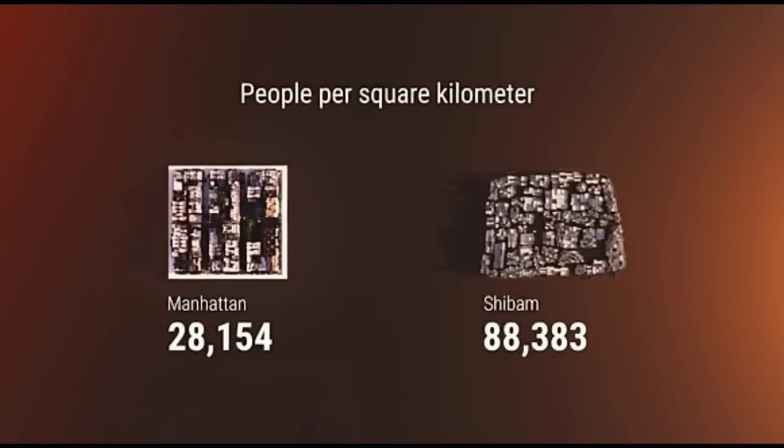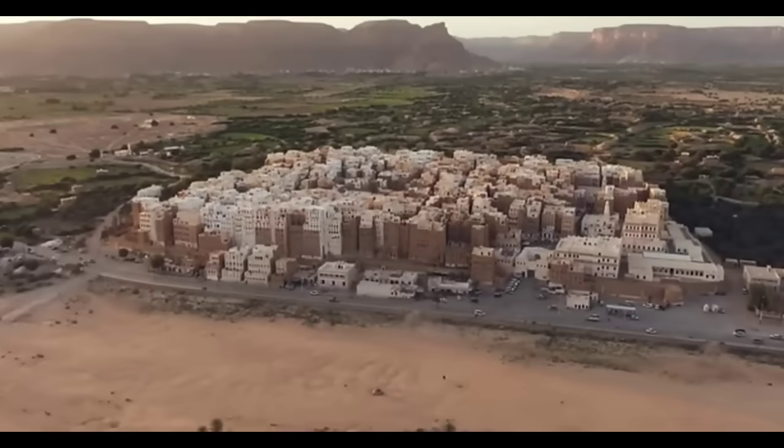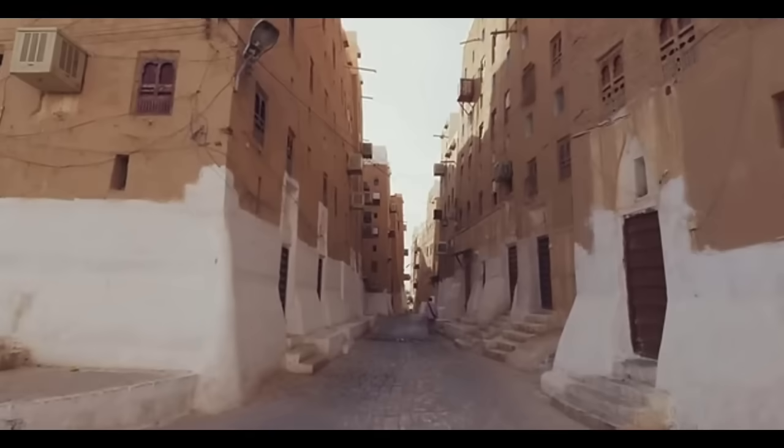Shibam is actually more densely packed than Manhattan, and they've got all kinds of empty valley floor around, so why did they condense everything into this tiny footprint? One reason is flood protection — it's actually elevated up from the valley floor. The other reason is defensive. They had a long history of desert raiders — even if they breach the city walls, they've got to go house to house down narrow streets while people drop rocks on their heads from above. So it's actually more practical than just trying to be prestigious.